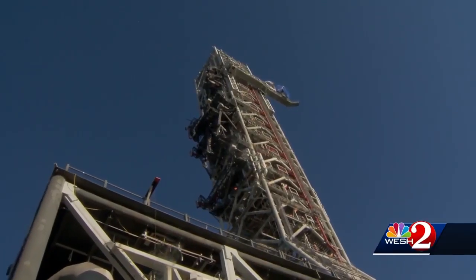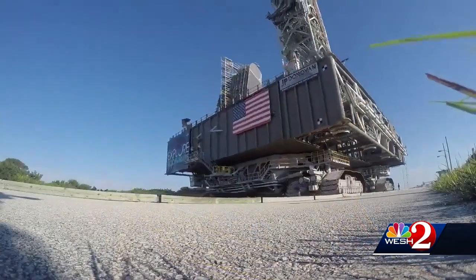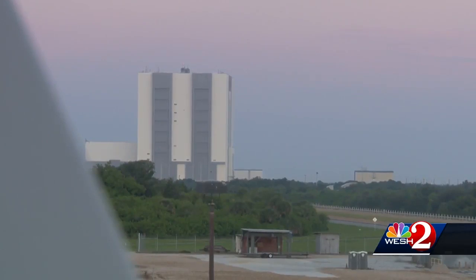The size can fool you. It is a big structure, roughly 38 stories tall. The testing of all the systems will last through September. Then it's back to the Vehicle Assembly Building for a few extra tests.